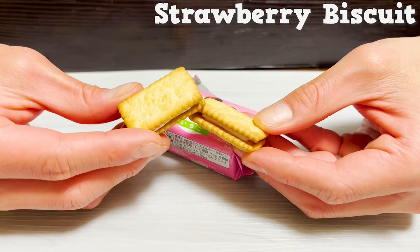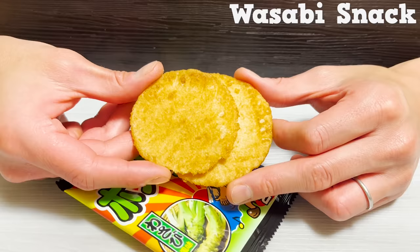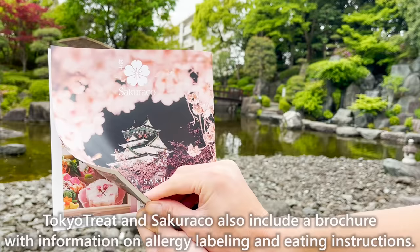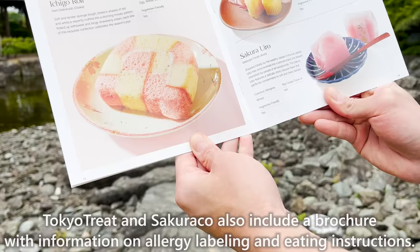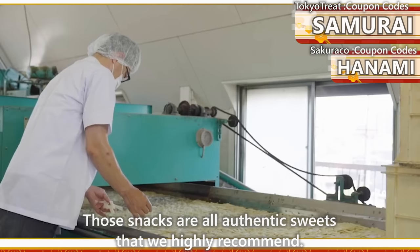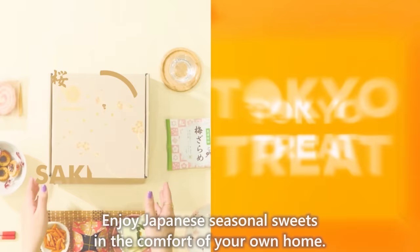There are also a variety of other snacks in the package. Tokyo Treat and Sakurako also include a brochure with information on allergies, labeling, and eating instructions. Those snacks are all authentic sweets that we highly recommend. Enjoy Japanese seasonal sweets in the comfort of your own home.